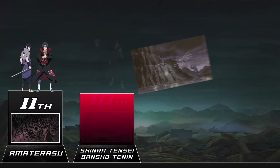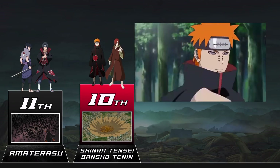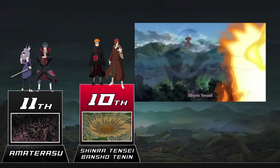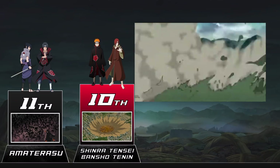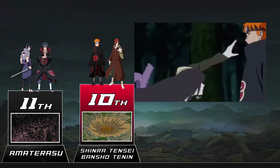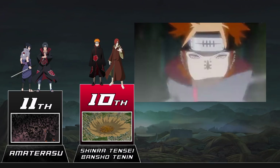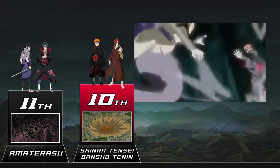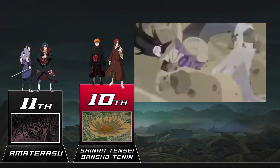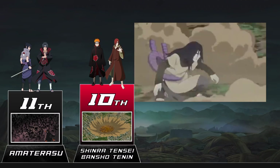At number 10 we have the gravitational powers of the Deva Path: Bansho Ten'in and Shinra Tensei. These are jutsu only granted by the Rinnegan and they definitely live up to it. They're both different versions of the same thing — gravity manipulation — and that's why they share a spot. Using these techniques, Pain was more or less impervious to all physical attacks. You couldn't even run away from him since he can just pull you to him. At its strongest, Pain destroyed the entire Leaf Village and there was absolutely nothing anybody could do about it.